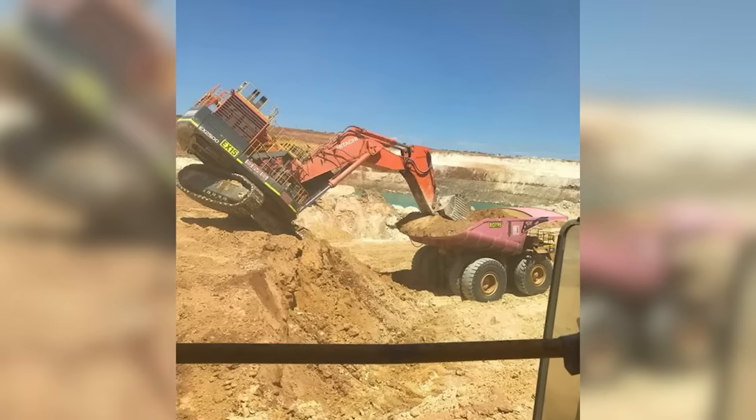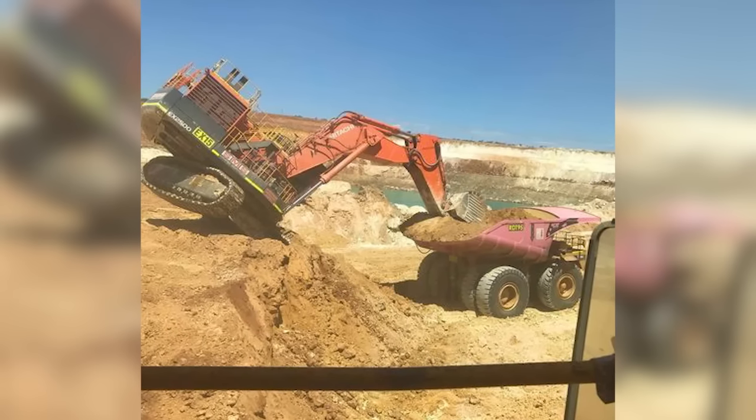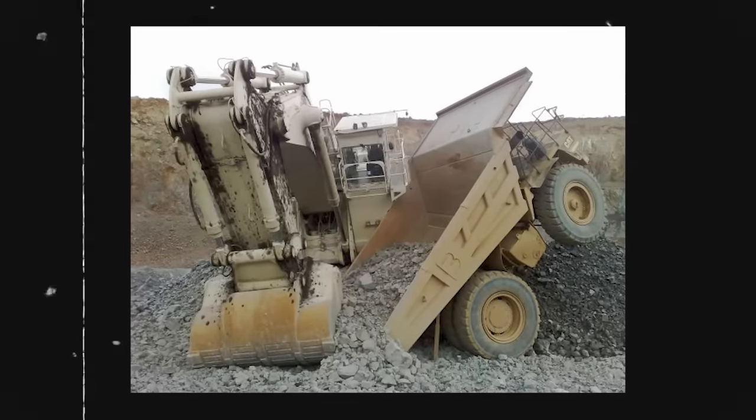Something clearly didn't hold underneath this track. Could have been much worse. I tried to read this picture to figure out what exactly happened, and I gotta say I'm not sure. You guys tell me.